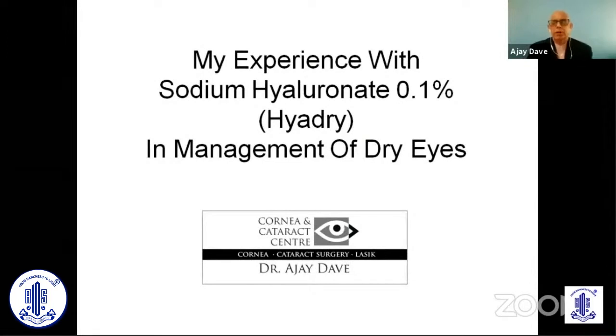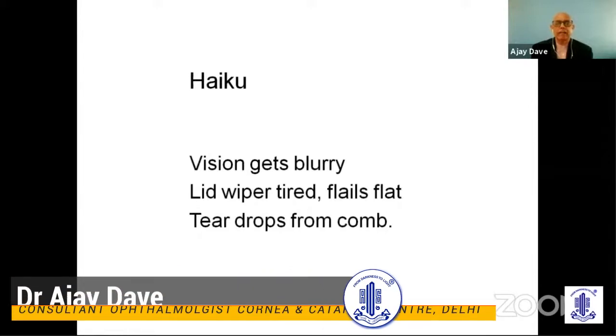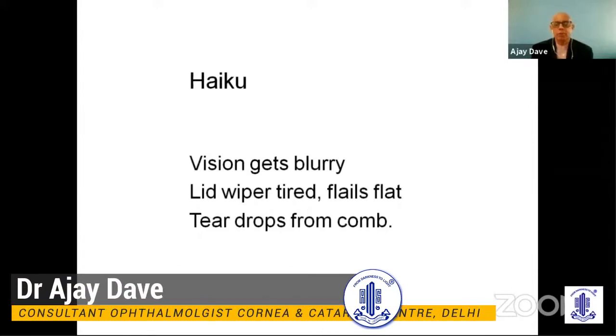Thank you Namrata and thank you Santan for today's presence on the screen. From the science to the world of a real clinic, learn you must. Maybe unlearning is more important. So let me start with my Japanese trial of a haiku: Vision gets blurry, lid wipers tired, flails flat, teardrops from comb.